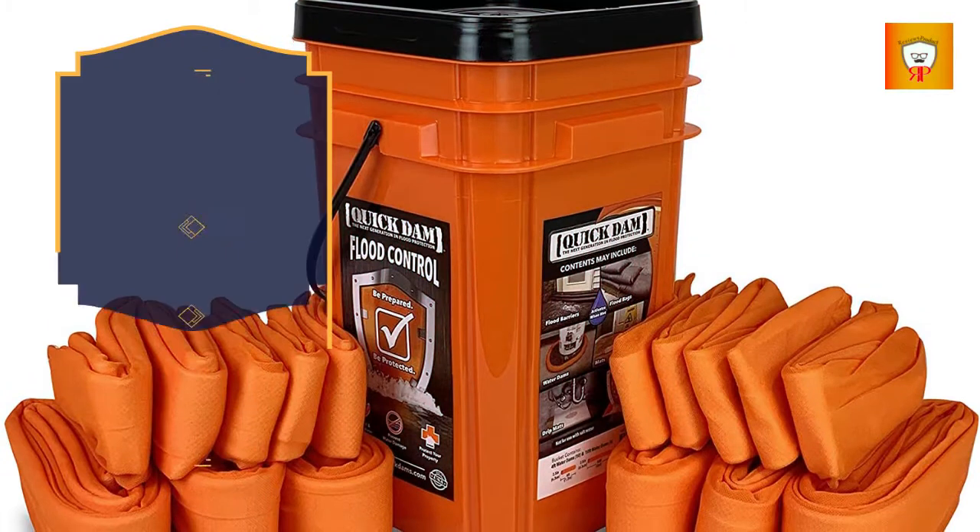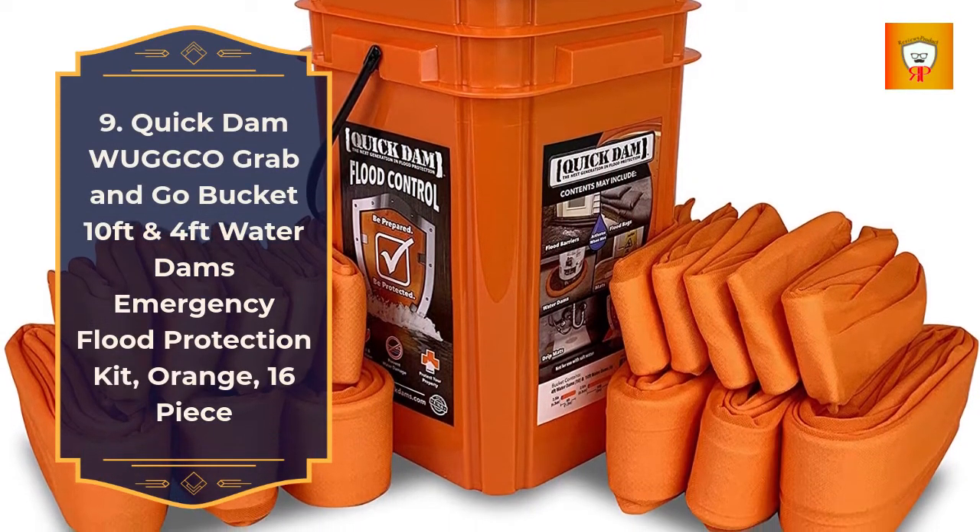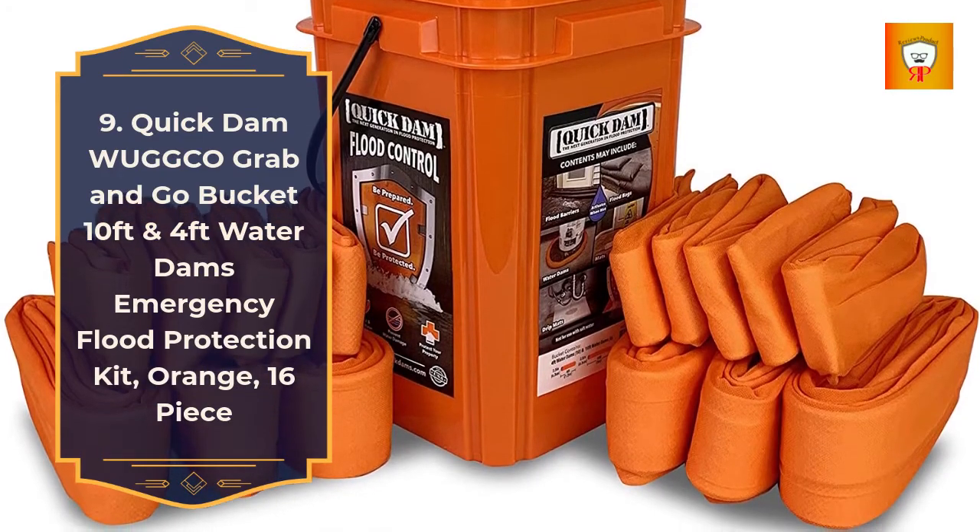9. Quick Damn One Go Grab & Go Bucket, 10-feet and 4-feet water dam emergency flood protection kit, orange, 16-piece.